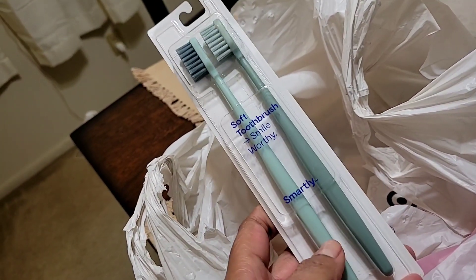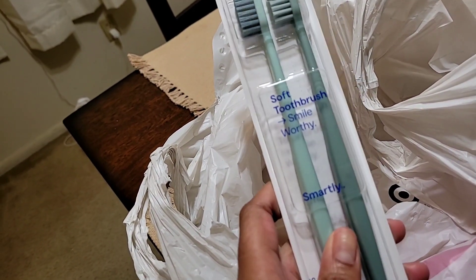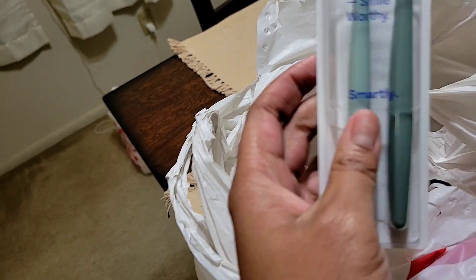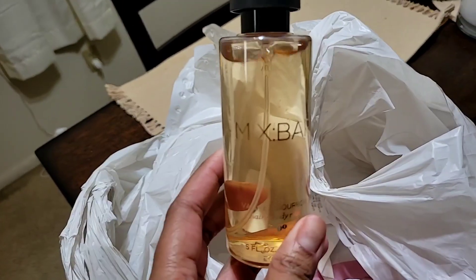I also picked up this $0.99 Smile Worthy toothbrush — everybody's talking about them. I went with the green color. I'll try it and let you guys know what I think. It's supposed to be a clean brand.